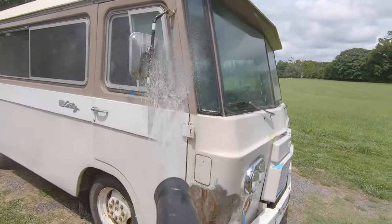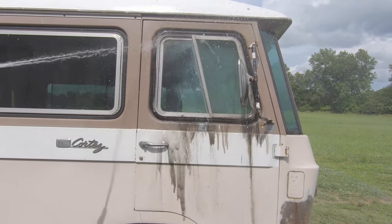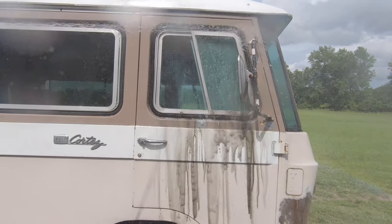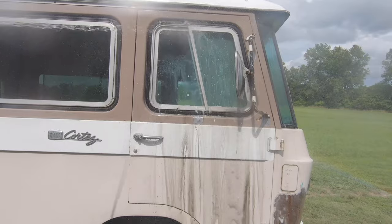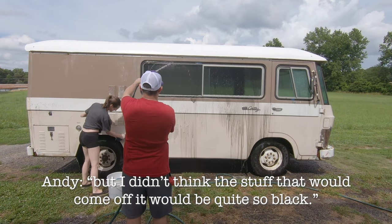We're washing our Clark Cortez motorhome today, which means 56-year-old dirt, grime, and grease is coming off. Oh goodness sake. I knew it would be dirty, but I didn't think it would come off quite this black.